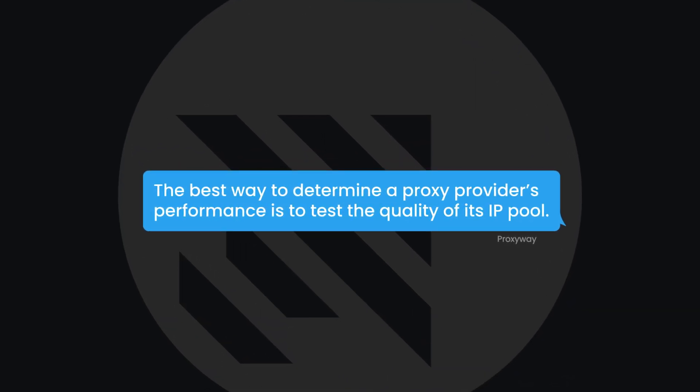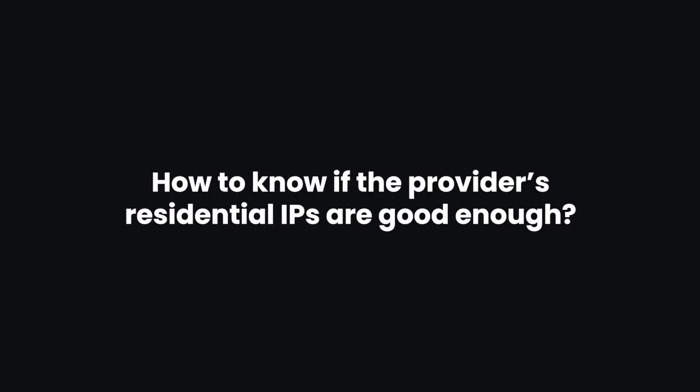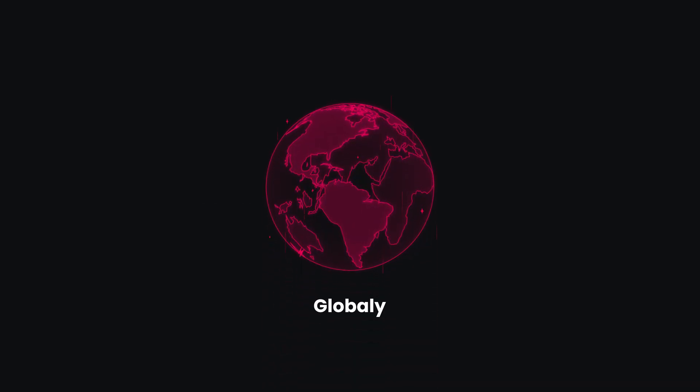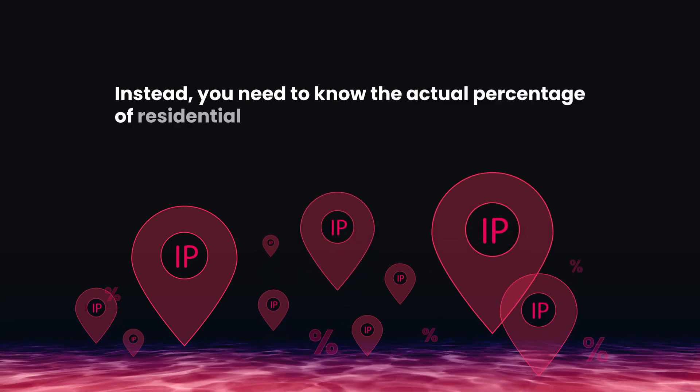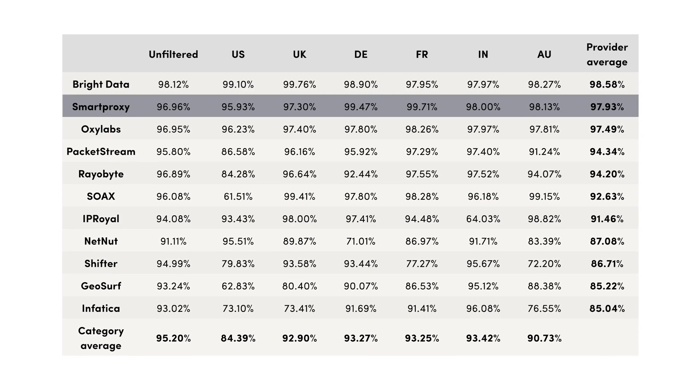According to ProxyWay, the best way to determine a proxy provider's performance is to test the quality of its IP pool. This metric directly impacts the usability, effectiveness, and overall value of a service. Only good quality residential IPs can provide you with anonymity, bypass restrictions, and avoid detection. You need to look at how many IPs a provider has both globally and in key locations, but don't blindly trust what providers claim — that's just a clever marketing trick. Instead, you need to know the actual percentage of residential IPs in the provider's pool. ProxyWay found that the Smart Proxy pool has a 98% rate of residential IPs, scoring higher than most leading providers.